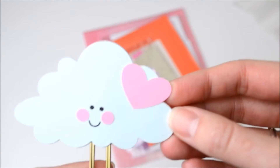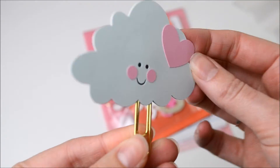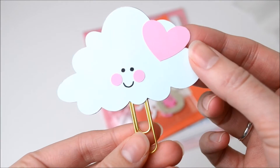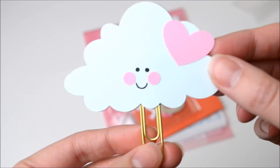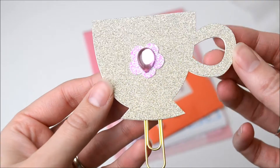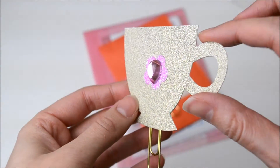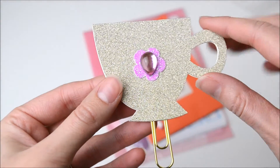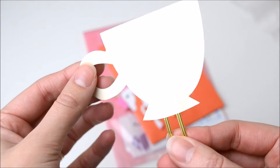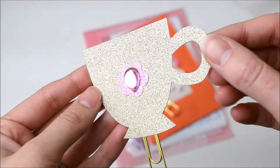And the next one is this adorable little cloud with a little heart. Look at his little cheeks — it's perfect for Valentine's Day. And then next up we have this little teacup. Again it's got a little gem like the koala had. So pretty and glittery too.